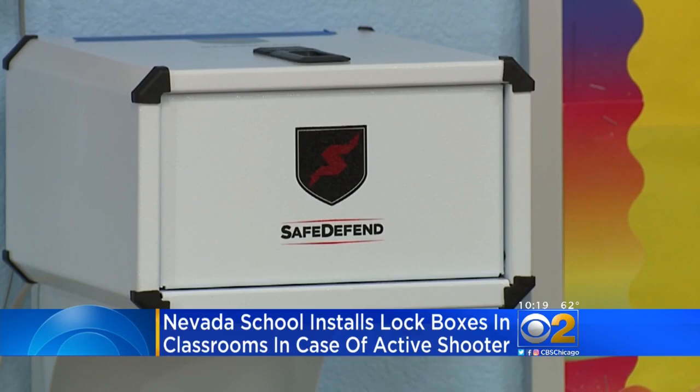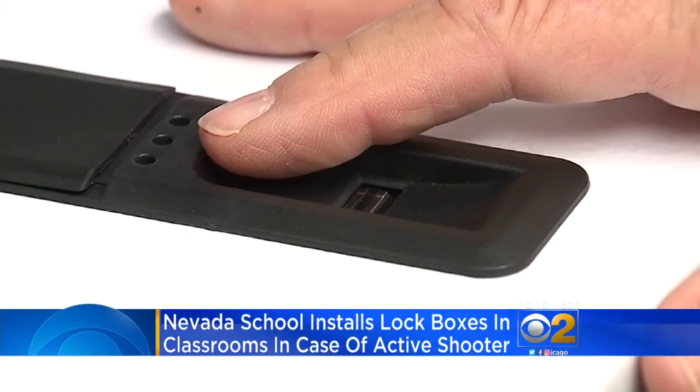The safe-like box only opens with the teacher's fingerprint. Immediately wipe my finger across this, sends a signal to law enforcement, and then there are tools in here.